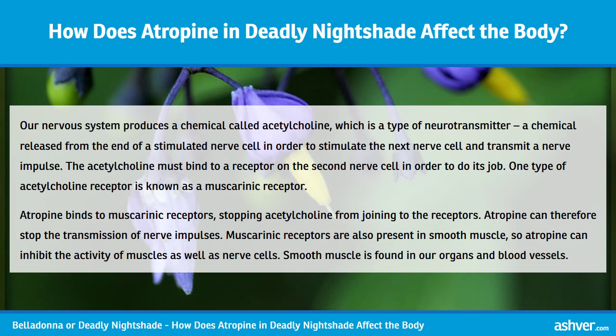Our nervous system produces a chemical called acetylcholine, which is a type of neurotransmitter — a chemical released from the end of a stimulated nerve cell in order to stimulate the next nerve cell and transmit a nerve impulse. The acetylcholine must bind to a receptor on the second nerve cell in order to do its job. One type of acetylcholine receptor is known as a muscarinic receptor. Atropine binds to muscarinic receptors, stopping acetylcholine from joining to the receptors, and can therefore stop the transmission of nerve impulses.